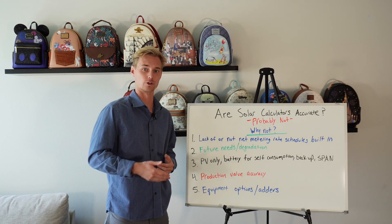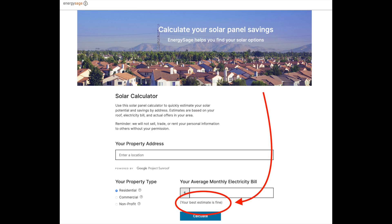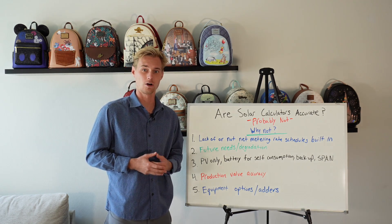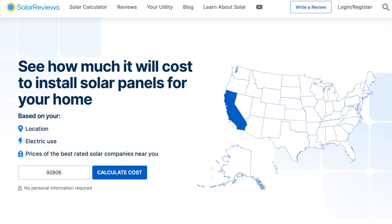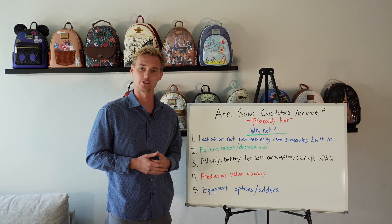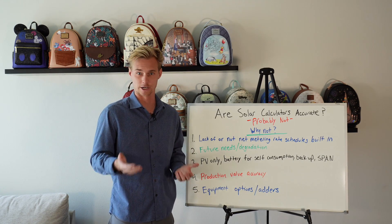Most people starting their journey into researching solar are usually confronted with one of these solar calculators. You can type in your information and it'll pretty much give you an idea of what it thinks you need. Not only is this number usually pretty wrong, but they usually don't give any information to explain why you need that. Ultimately, these calculators are just lead generation marketing tools — you put your information in, get a result, and then have a ton of solar companies calling you to try to sell you a system.